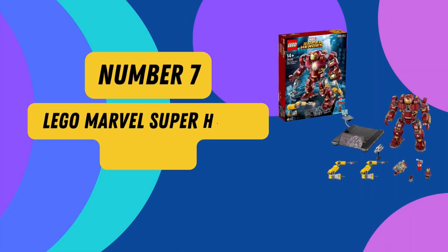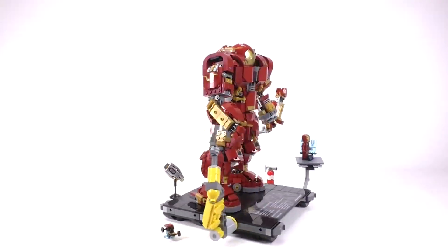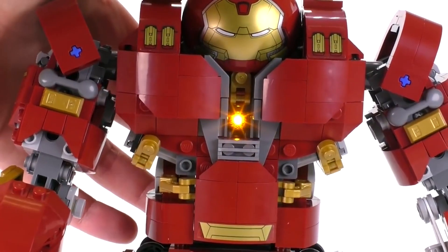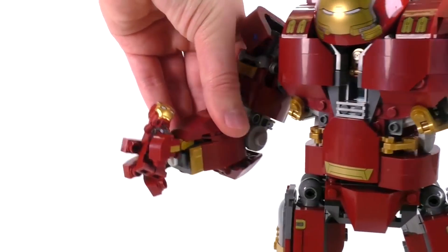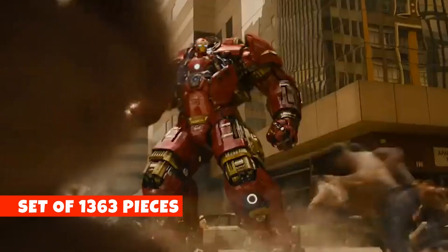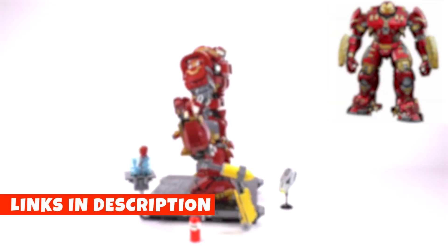Number 7: Lego Marvel Super Heroes Avengers. Unleash your inner superhero with the Lego Marvel Super Heroes Avengers Infinity War Hulkbuster Ultron Edition 76105 Building Kit. Construct this massive Hulkbuster suit, complete with a flip-up head, a rotating torso, and a Lego brick embedded in its chest. Marvel at the two interchangeable left arms, including a jackhammer arm with a punch function. You'll also receive a brand new Iron Man figure, exclusive for March 2018. This incredible 1,363-piece set is a must-have for fans aged 14 and up, compatible with all Lego sets for limitless creativity.